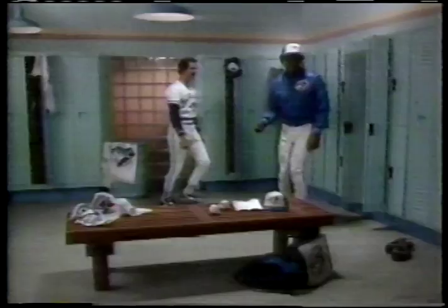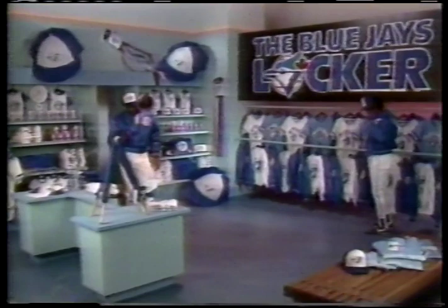Hey Lloyd, where'd you get that? At the Blue Jays Locker. Come on, I'll show ya. Hi George.